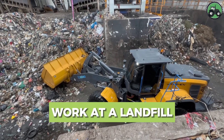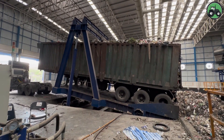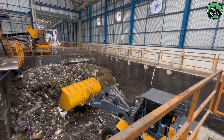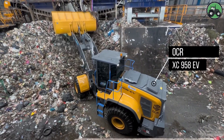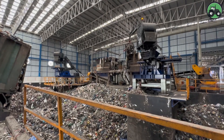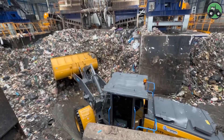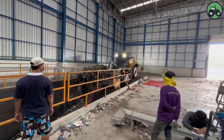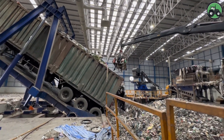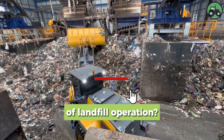Immerse yourself in the intricate world of landfill operations with the OCR XC958EV. This essential process seamlessly blends precision and efficiency in the management of waste materials. Landfills serve as crucial hubs for waste disposal and environmental management. The OCR XC958EV, boasting advanced technology and expert engineering, ensures the effective eco-conscious handling of waste. Whether it's the disposal of municipal waste or championing environmental stewardship, this equipment is at the forefront of responsible waste management practices. Share your thoughts below.